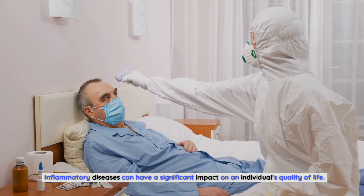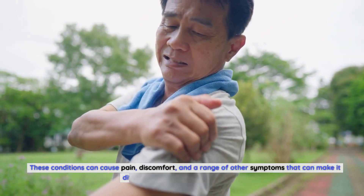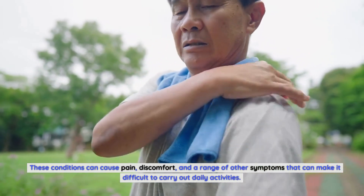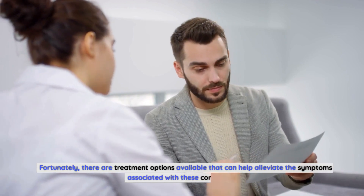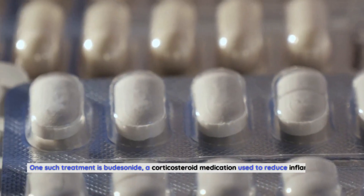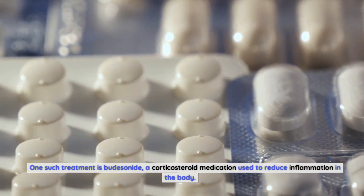Inflammatory diseases can have a significant impact on an individual's quality of life. These conditions can cause pain, discomfort, and a range of other symptoms that can make it difficult to carry out daily activities. Fortunately, there are treatment options available that can help alleviate the symptoms associated with these conditions. One such treatment is budesonide, a corticosteroid medication used to reduce inflammation in the body.